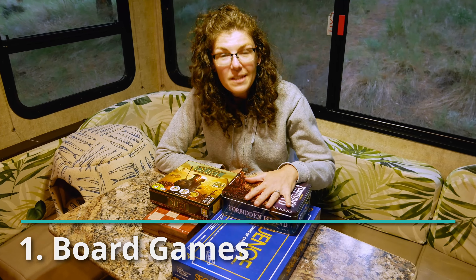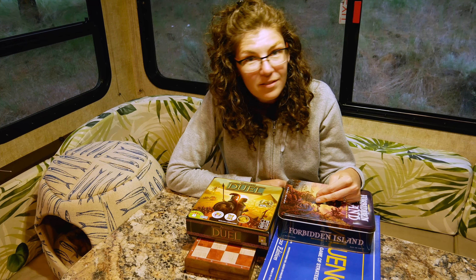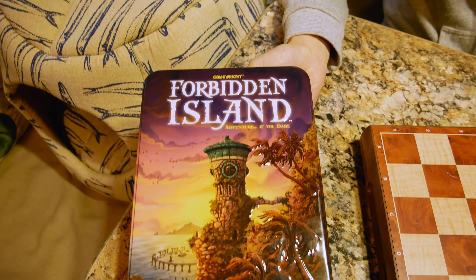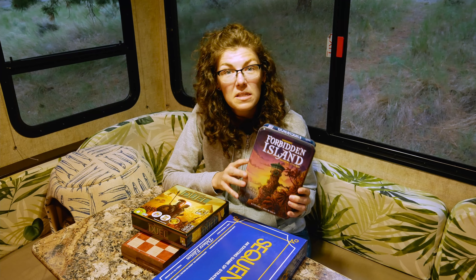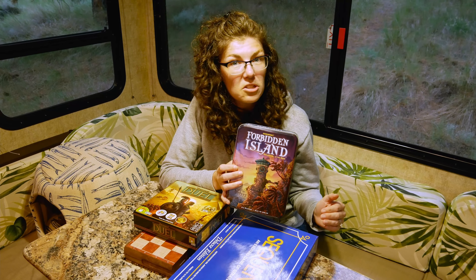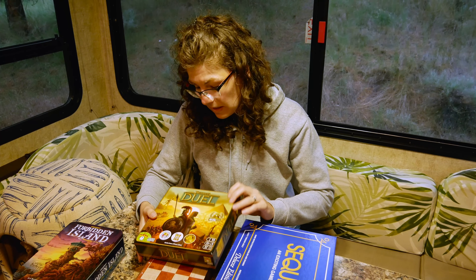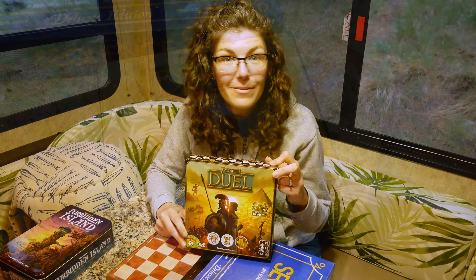Number one: board games. They're a really great way to pass the time and have fun doing it. We like to bring collaborative board games and competitive ones. Our favorite collaborative board games right now are the Forbidden Island series — Forbidden Island, Forbidden Desert, and Forbidden Sky. They're a collaborative game for two to four players and work great as a two-player game. For competitive games, for two players, we absolutely love Seven Wonders Duel. You've probably seen us playing it in some of our other videos — we play it almost every time we go camping.